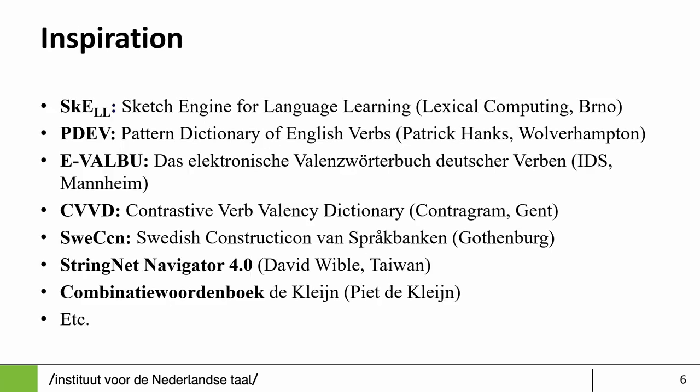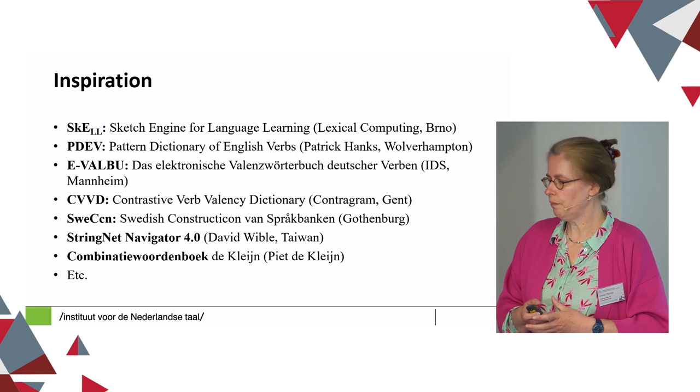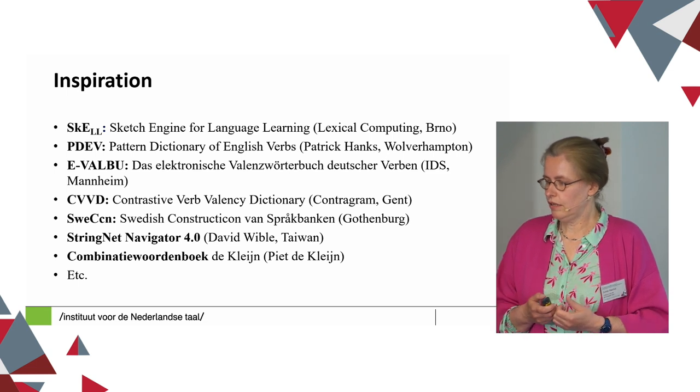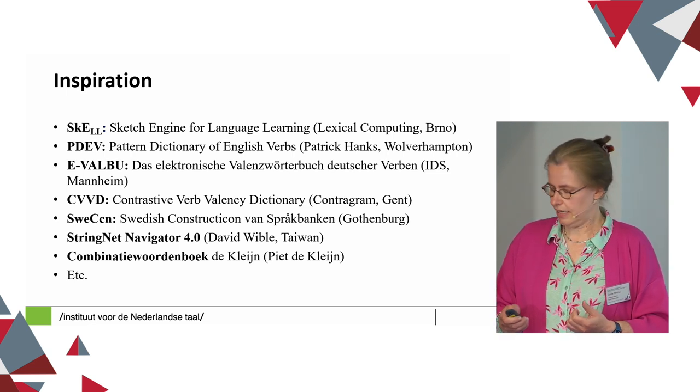When we started the project a few years ago, we looked at what other people were already doing and were inspired by quite a few different projects. Particularly the top three that heavily inspired us are: the Sketch Engine for Language Learning, probably familiar to you; the German Evalbo project, the electronic valency dictionary for German verbs developed at the Institute for Deutsche Languages; and also the PDAF dictionary, the Pattern Dictionary of English Verbs created by Patrick Hanks and colleagues.